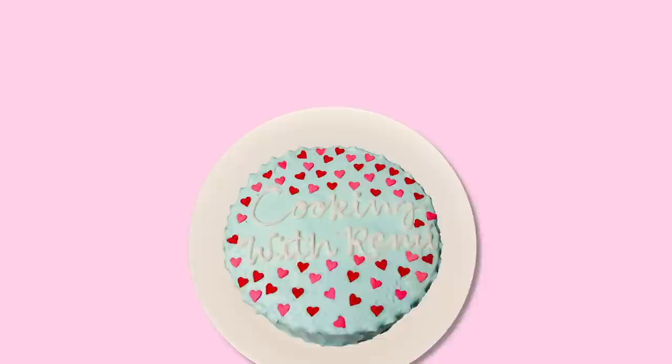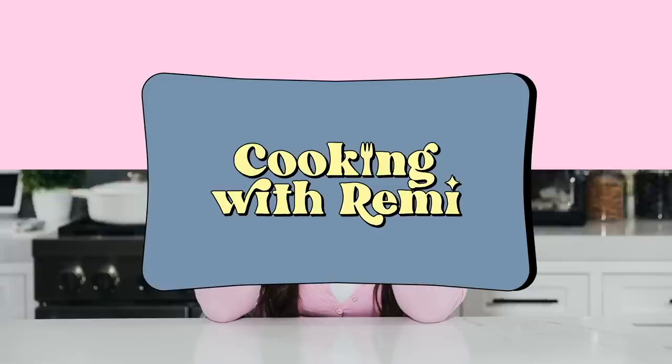Hey guys, what's up? Welcome back to Cooking with Remi. Let's get cooking. I'm coming at you guys in the kitchen for a new episode. If you can't tell, I'm wearing a really beautiful shade of green — I might even call it Whole Foods green — because today's episode, believe it or not, is sponsored by Whole Foods.